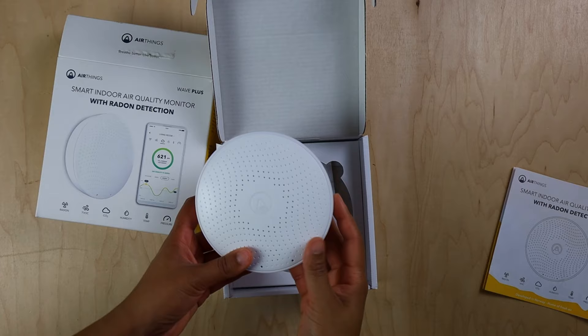AirThings, a Norwegian tech company, is educating and helping homeowners monitor their indoor air quality and radon levels with their range of sensors. They recently sent me a Wave Plus monitor to review.